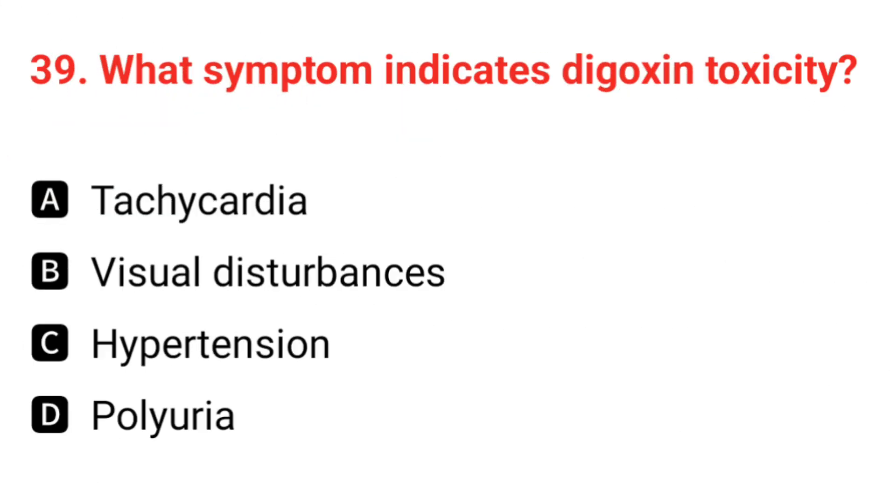Q39. What symptom indicates digoxin toxicity? The correct answer is B: visual disturbances.